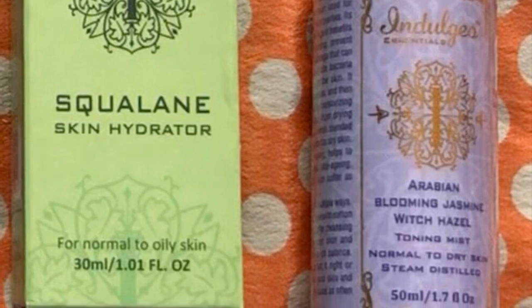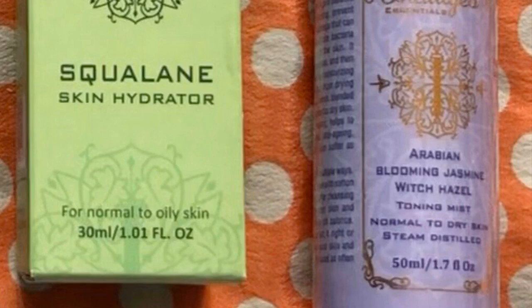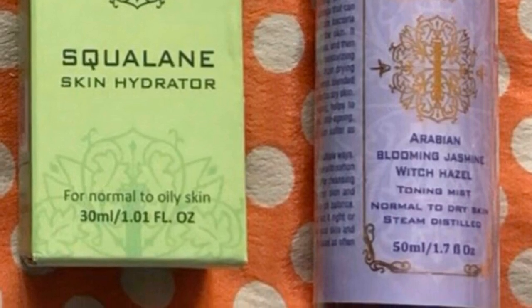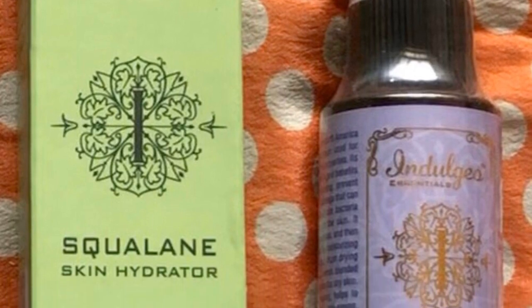For that perfect winter glowy makeup, always use a good toning mist and a skin hydrator underneath your base makeup. My current favorites are the Indulgio Essentials Arabian Blooming Jasmine Witch Hazel Toning Mist and the Squalane Skin Hydrator. You can also use both of them in your daily skincare regime.